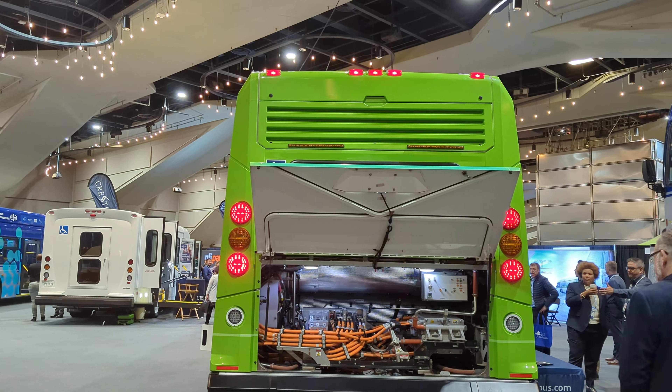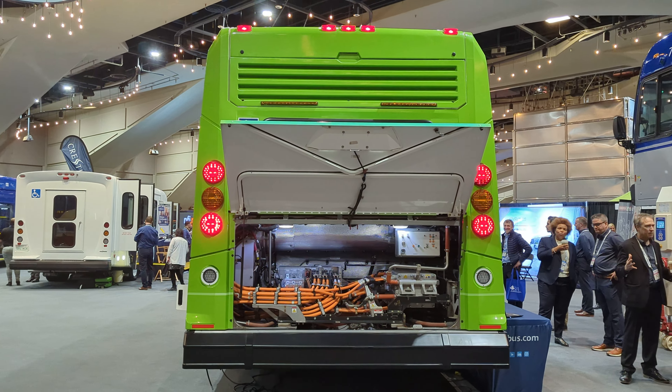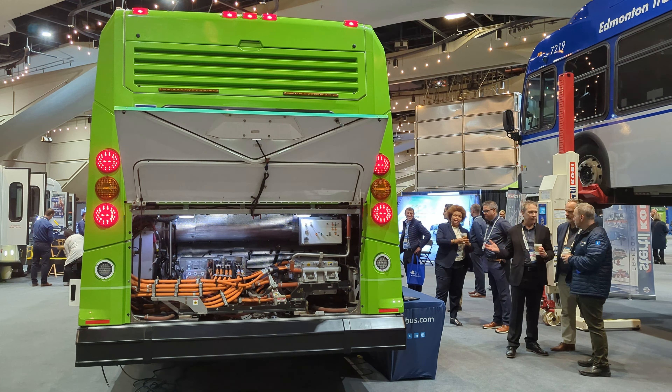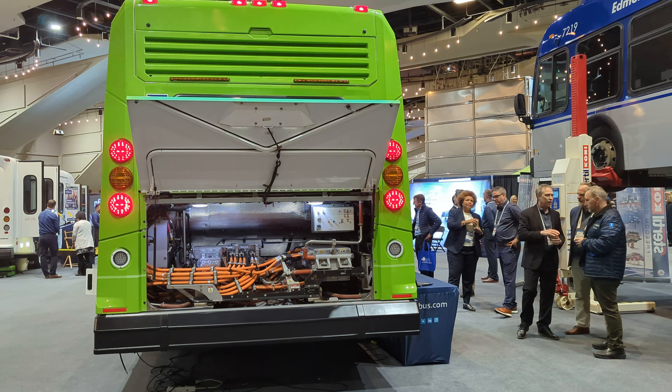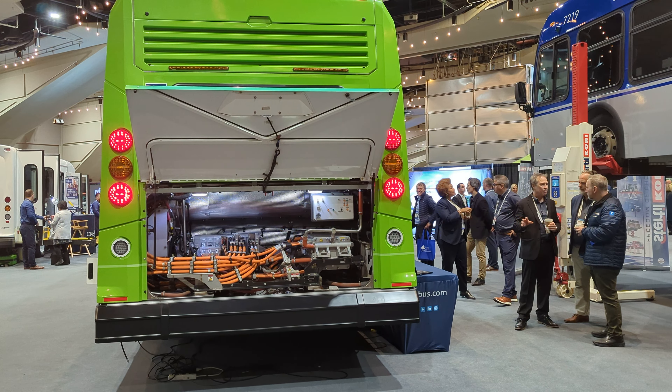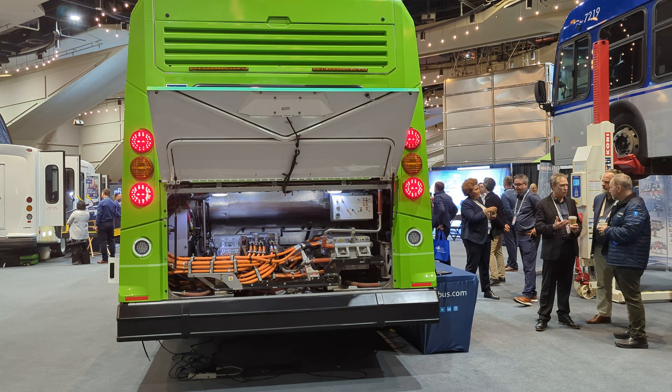Gentlemen, I got to say, what a very nice electric Nova bus. I got to say, the front reminds me kind of like a potato bus. These Novas are the Nova potato buses. Kind of like the way they move on the road.